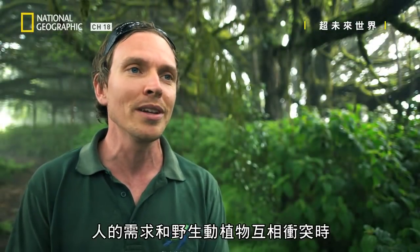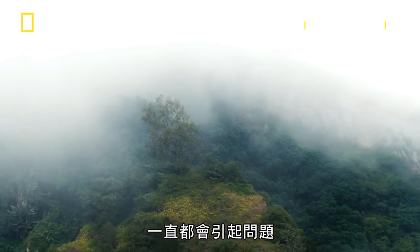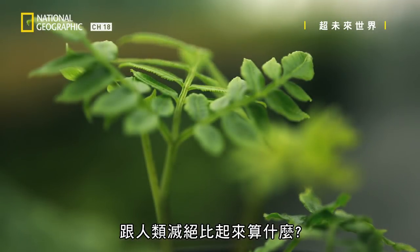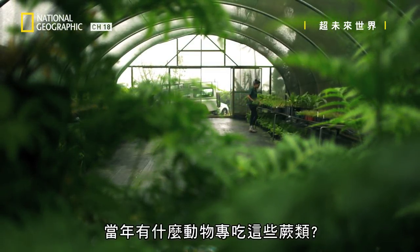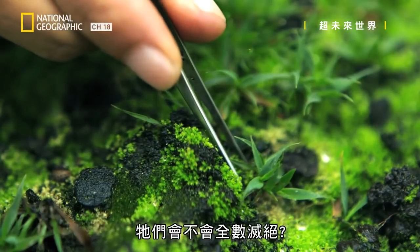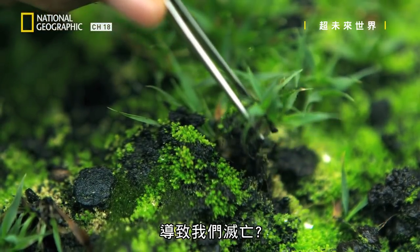It's always going to be a problem when people's needs come into conflict with wildlife. What's the extinction of a few plants compared with the extinction of humanity, right? Well, not really. That's too short-sighted. What creature was eating those ferns? And what predator was eating the creature that was eating those ferns? Will they all go extinct? And in the end, will those extinctions lead to our own?